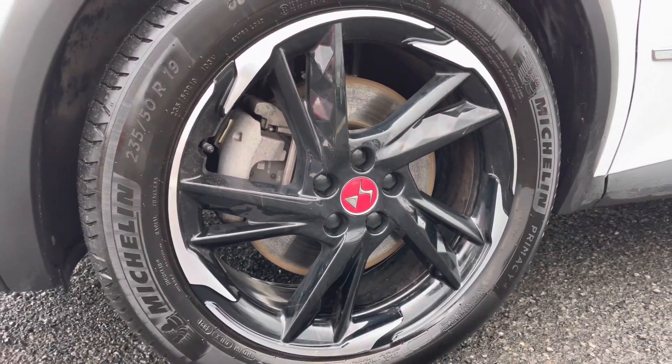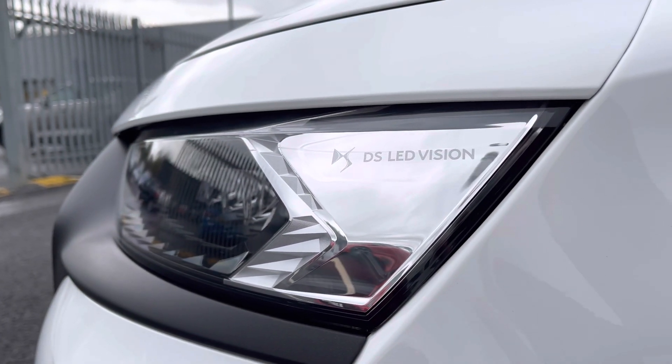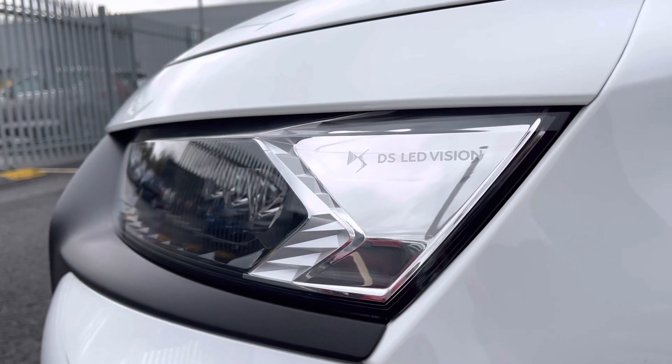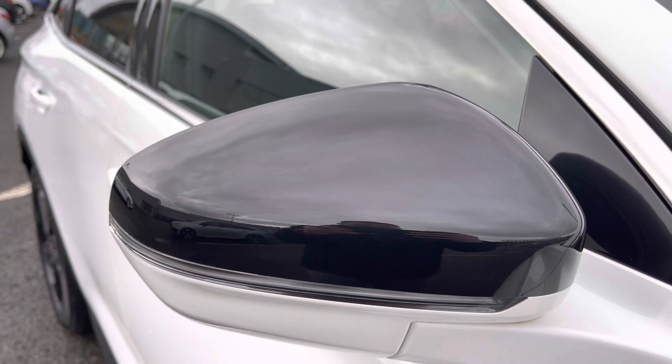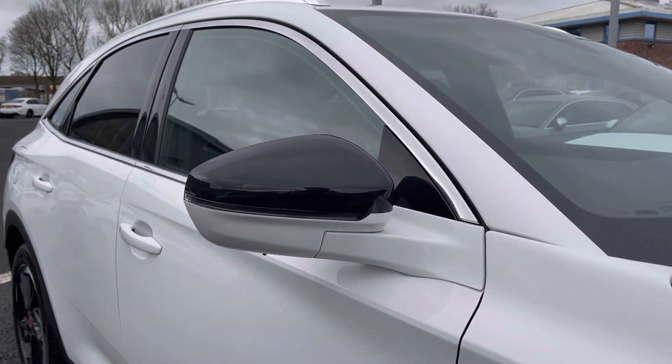It comes styled with 19-inch London diamond cut black onyx alloy wheels and at the front of the vehicle you get the DS Active LED Vision headlamps using great technology. It also features the black mirror housing giving a nice contrast against the white metallic paintwork.